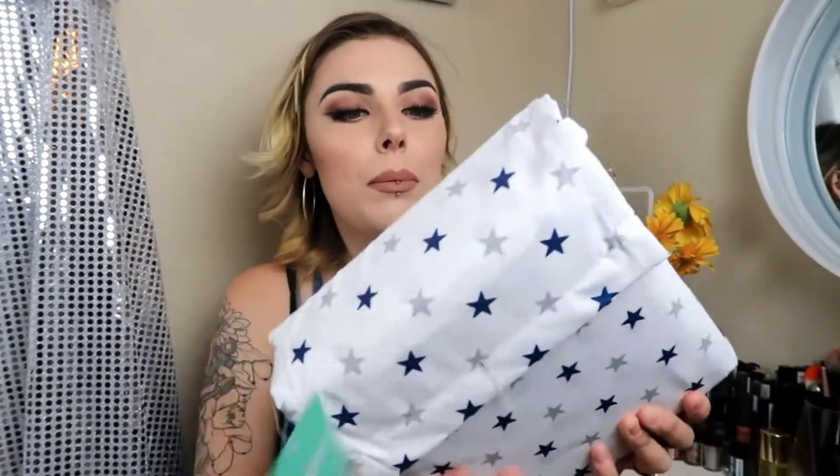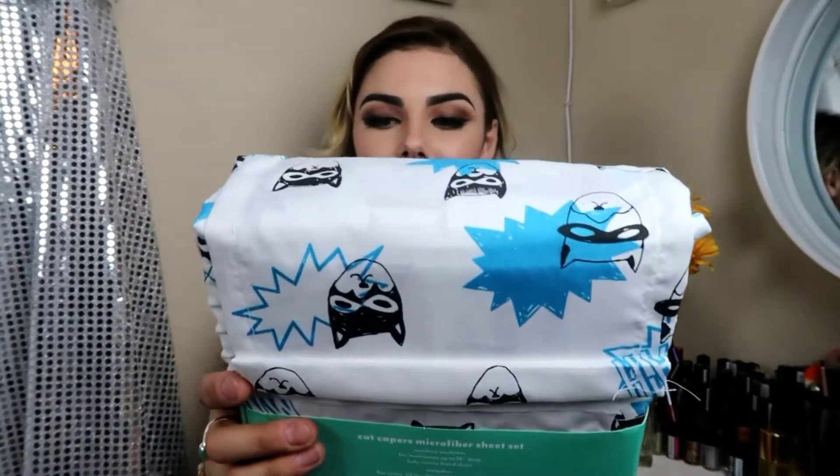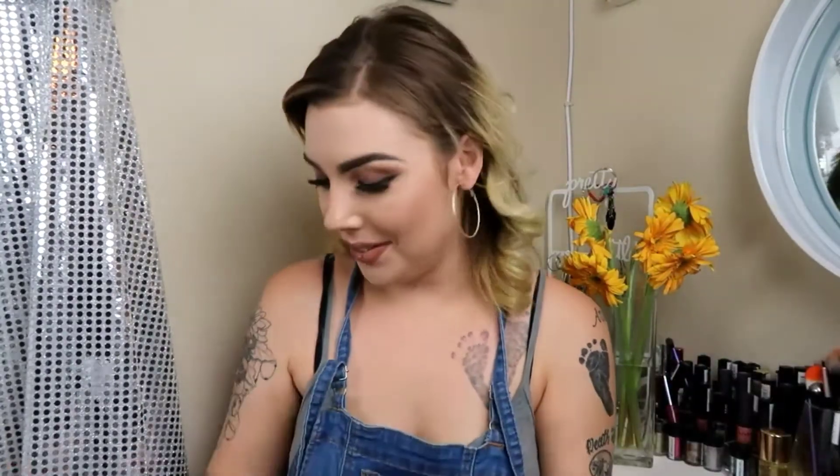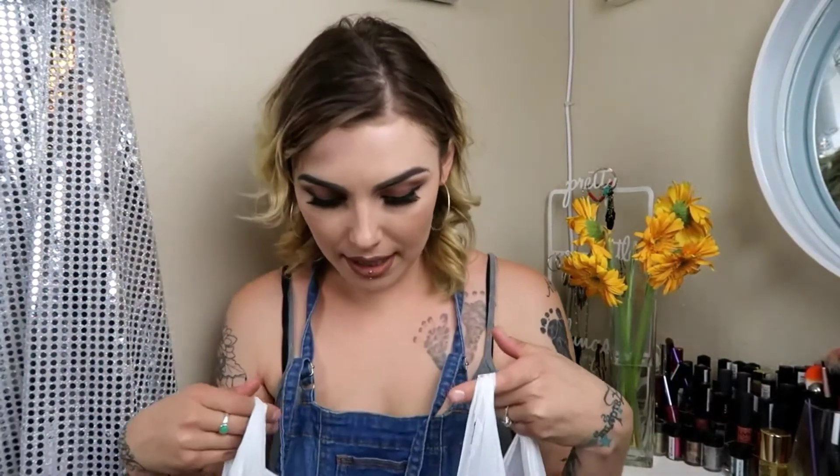I got two sheet sets on clearance. The first one was $8.81, regularly $17.99, and has a star print — really cute. I'm not sure which boy will get them yet; I might redo the bunk bed setup. The second set is a superhero print that says 'Epic,' also regularly $17.99 and on clearance for $5.38. These ones actually look more like they're for Aidan. I'll figure it out when I put them on.